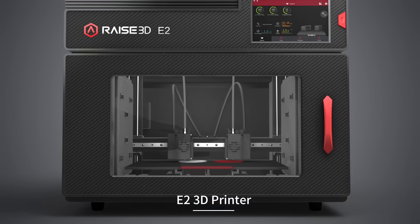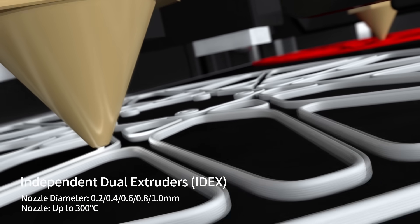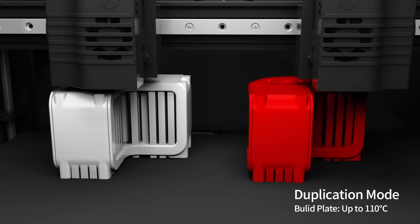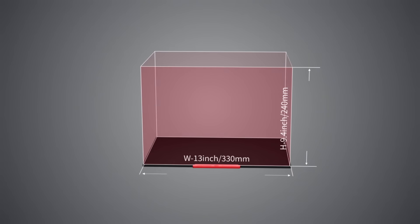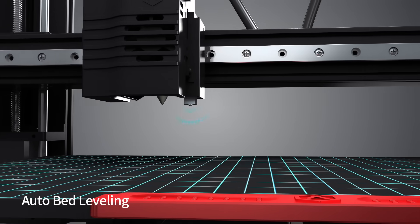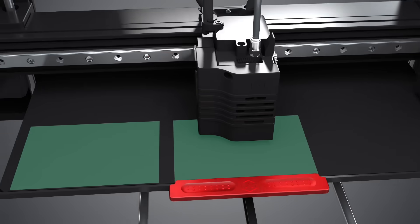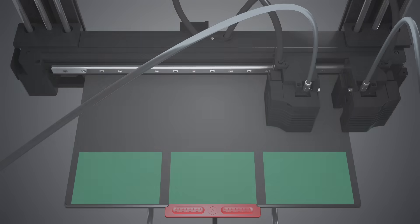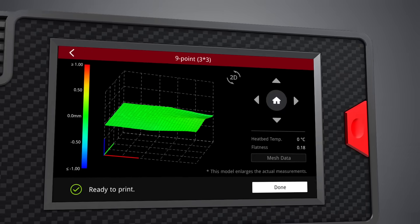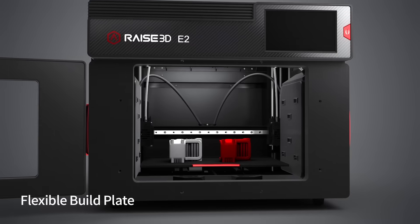The E2 desktop 3D printer comes with IDEX, also known as independent dual extruders. IDEX allows the E2 to print in mirror mode and duplicate mode. It has a maximum print volume of 13 by 9.4 by 9.4 inches, and it comes with auto bed leveling, video assisted offset calibration, and a flexible build plate.